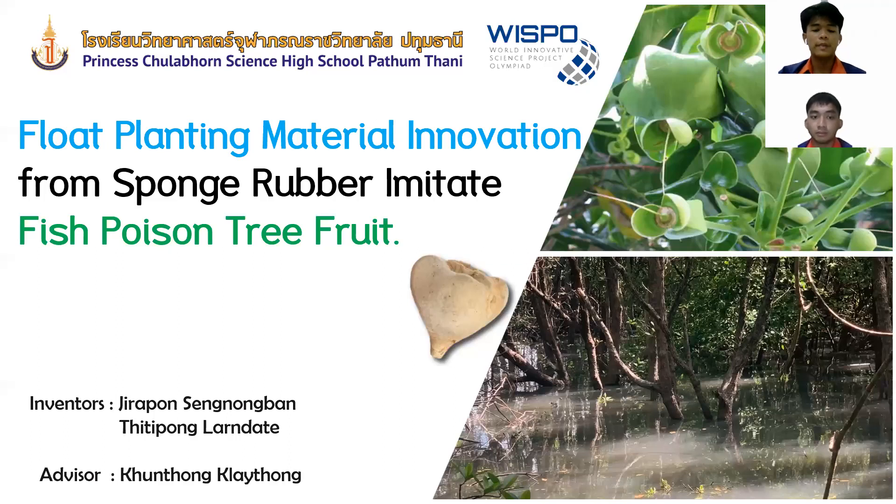Dear committee, we are from Princess Dulaponsai High School, Tumtani, Thailand. My name is Gilpon Seng Nong Ban, and my name is Jitpong Rande. We feel honored to present our innovation: float planting material innovation from sponge rubber, imitating fish poison tree fruit.